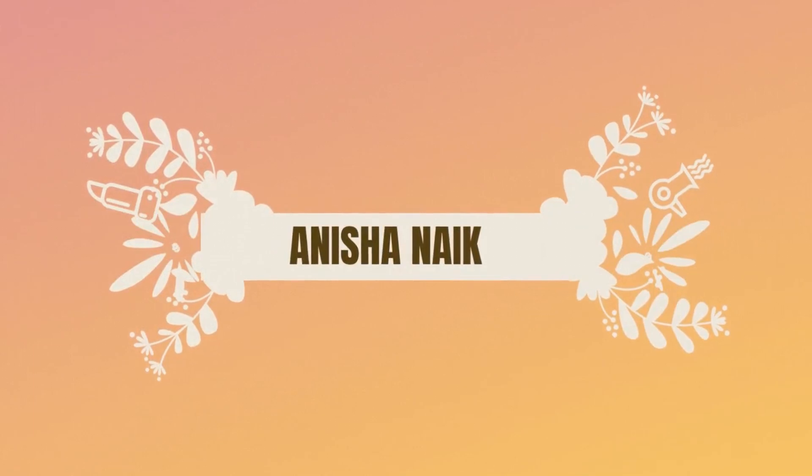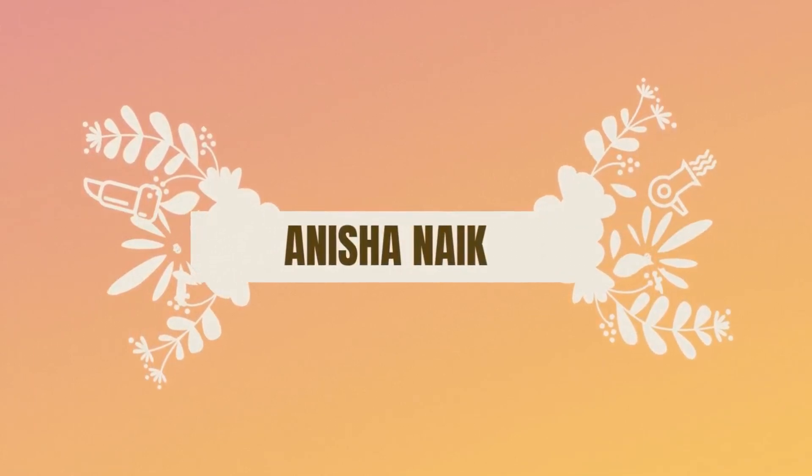Hey guys, this is Anisha and welcome to my channel. Today I have a yarn haul for you. The yarn I have are from two stores. The first set of yarns I'm going to show you are from a shop called Magic Needles, which is located around one kilometer from the Glory station.